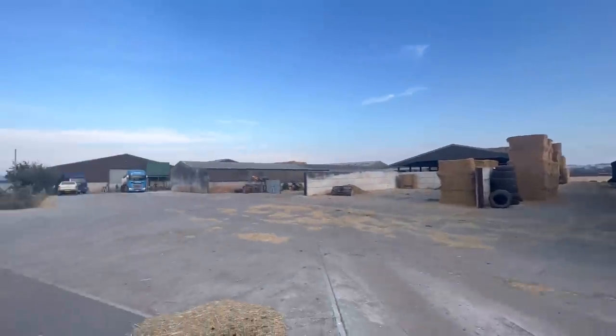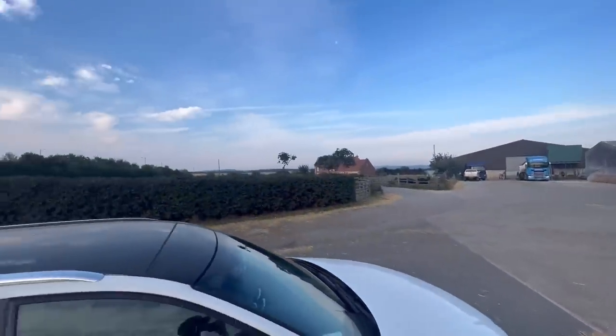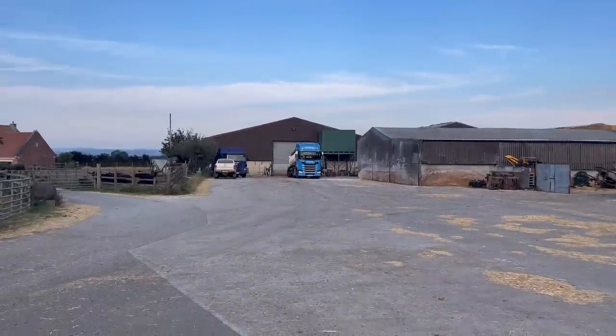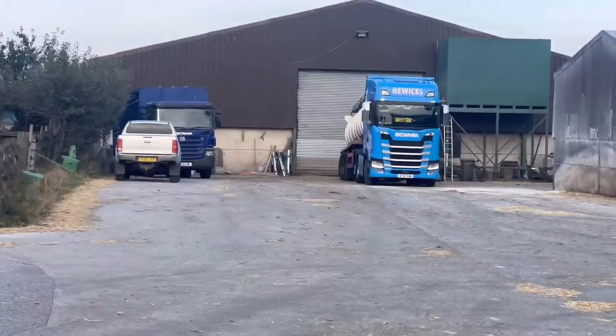Morning! We've got the molasses coming in the yard. I hope it's nearly empty because we need to get in the shed and start feeding some cows.